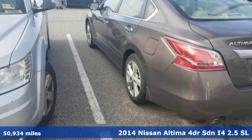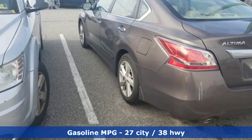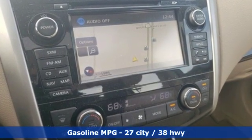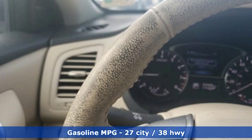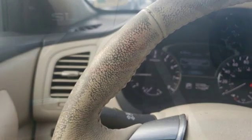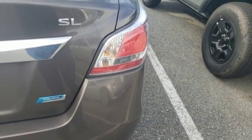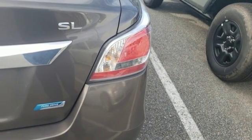It boasts an impressive list of features like these: integrated navigation system with voice activation, doors and push button start proximity key, front heated leather bucket seats, auto dimming rear view mirror, remote engine start, and dual zone climate control.